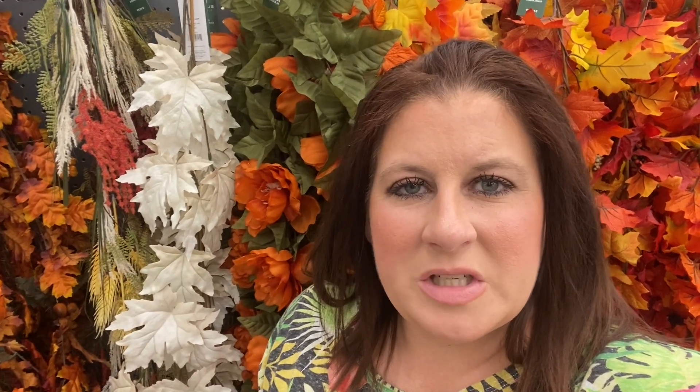The garlands are on sale as well - they're half off and you can pick them up between $10 and about $15. This one right here is my favorite; I love non-traditional colors for fall, like white leaves. They also have traditional leaves and some with pine cones. This is probably cheaper than Hobby Lobby too - we'll check when we get there.